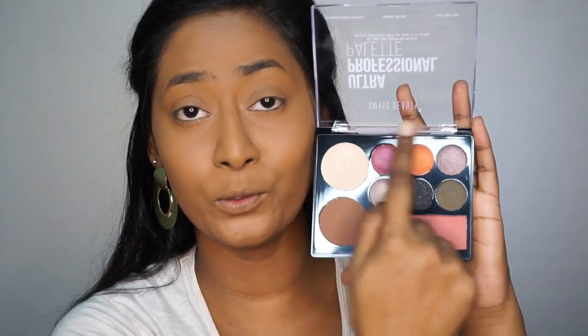Now I'm going to pick a very interesting palette — the Swiss Beauty Ultra Professional Palette — which has really beautiful and pigmented eyeshadows, a contour powder, a highlighter, and a blush. If you have this palette, you're pretty much sorted, and it is very affordable as well. I'm taking this beautiful deep dark bronzy contour shade on a fan brush. It looks super pigmented even on the brush — I just tap it a couple of times and so much comes out.